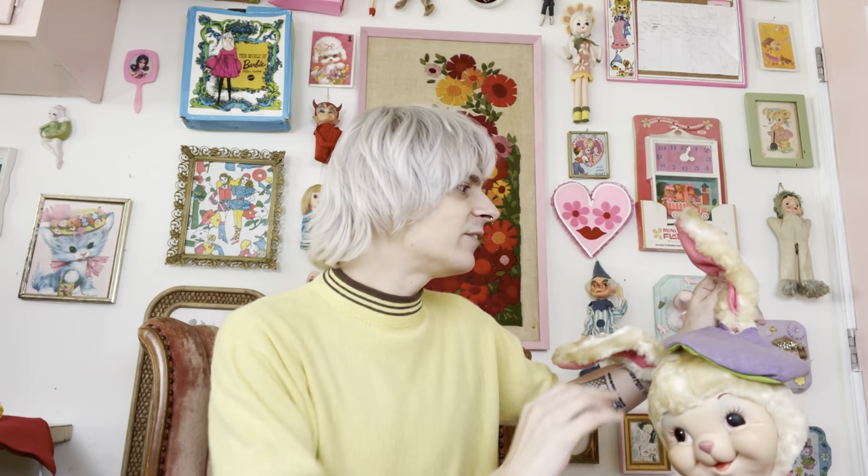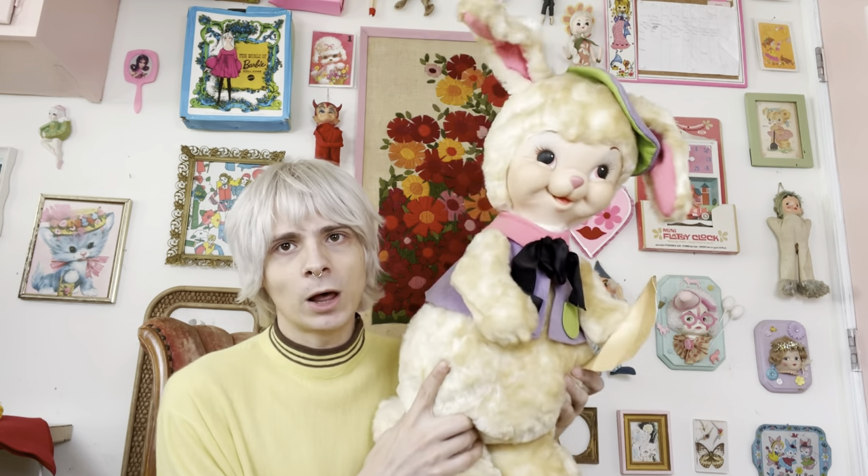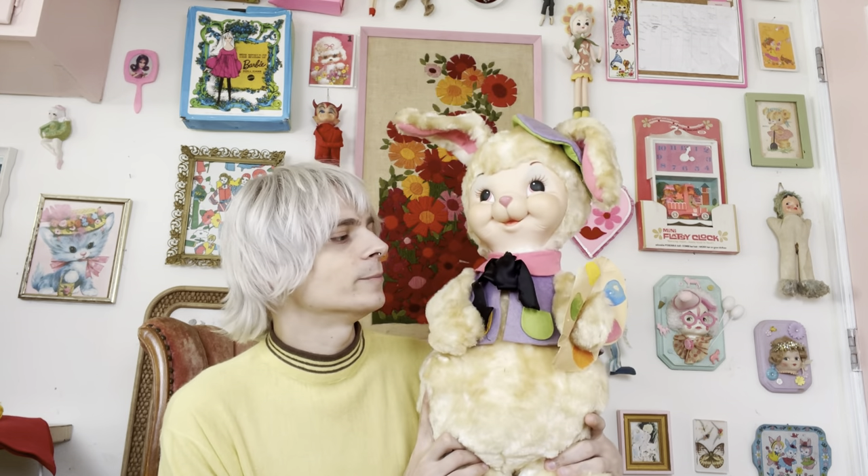Alright, so I guess let's just get started. We're going to start off big for this first one. I know you guys have actually seen the behind-the-scenes of me finding this guy, but this is probably my largest Rushton rubber face that I have in my collection.